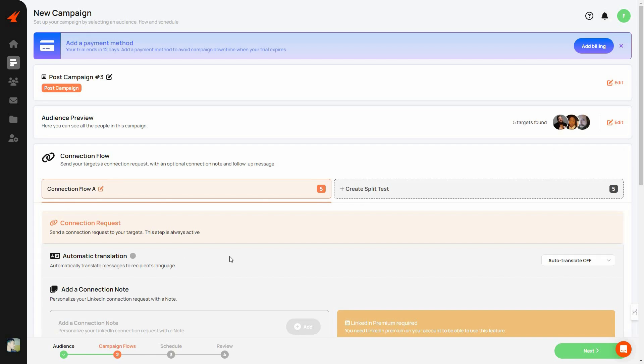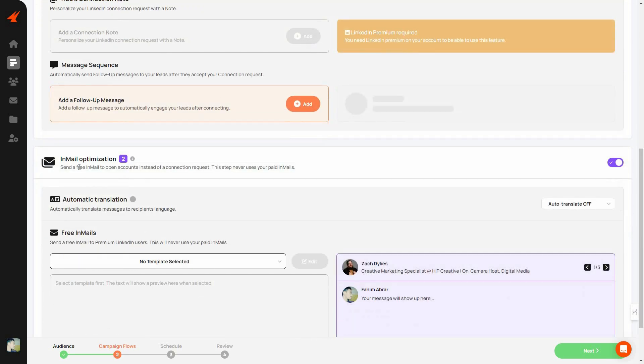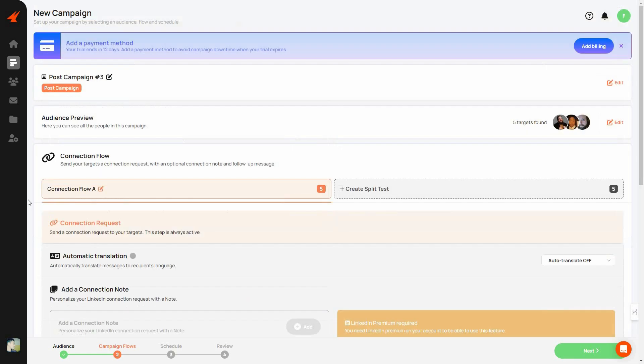Click Next, then configure the connection flow — enable automatic translation, add a connection note, set the message sequence, and configure InMail settings — the same process as before. Then schedule it, review the whole campaign, and launch it. It's very straightforward.